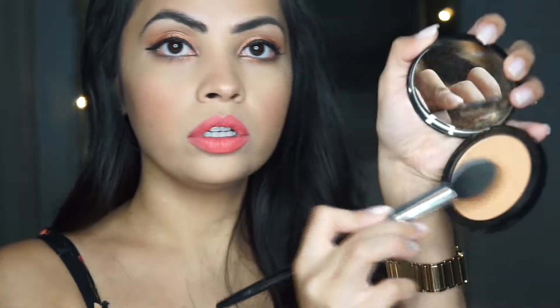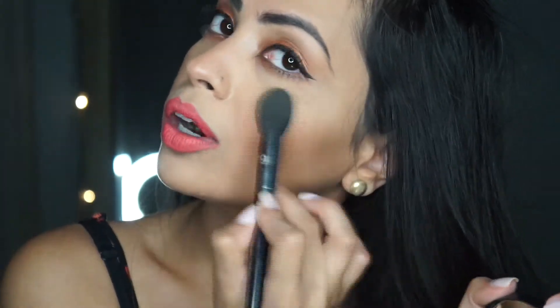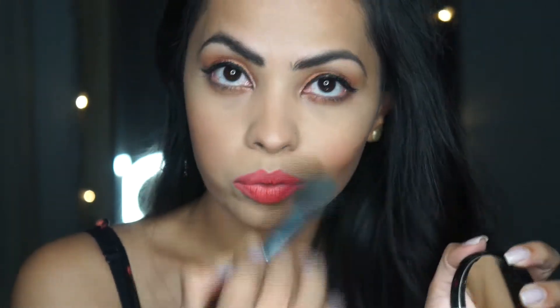I'm going to go in with the Sephora Golden Hour highlight and really highlight my base more — this is a gorgeous one. I'm also going to put a little on my brow bone just to get that really nice summery glow.